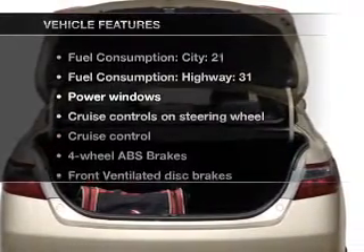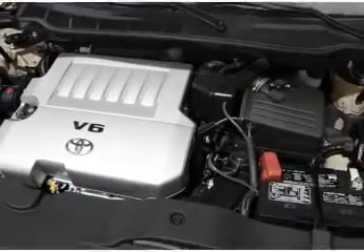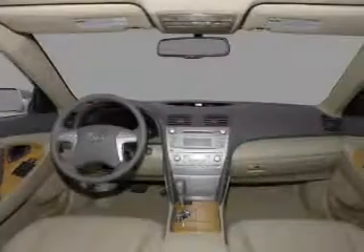Plus, enjoy these notable features that are included in this vehicle: power windows, power steering, cruise control, power mirrors, and an AM/FM stereo with an MP3 player.